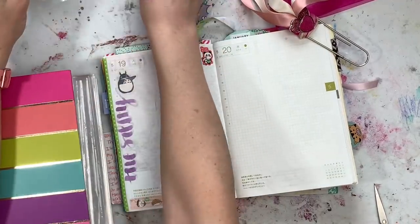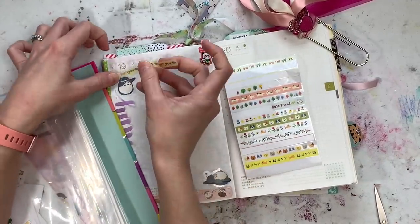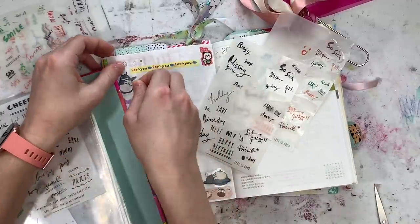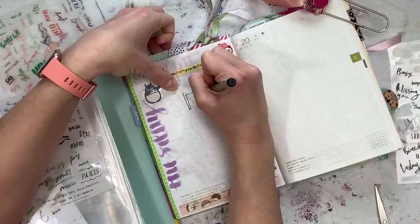I used some of my Totoro sticker flakes — one that is kind of like ta-da, like saying at the start — and then a little washi strip that said 'for you,' and then another Totoro that's like sleeping flat on his back at the bottom of the page.